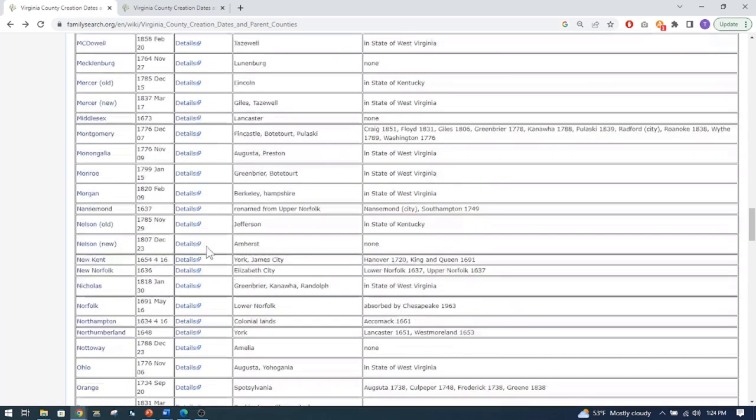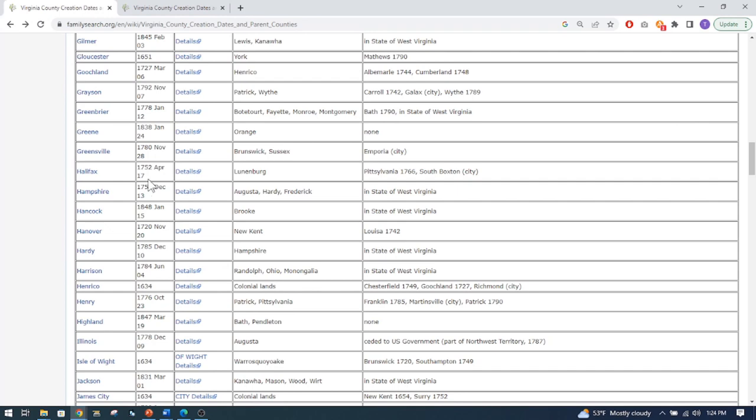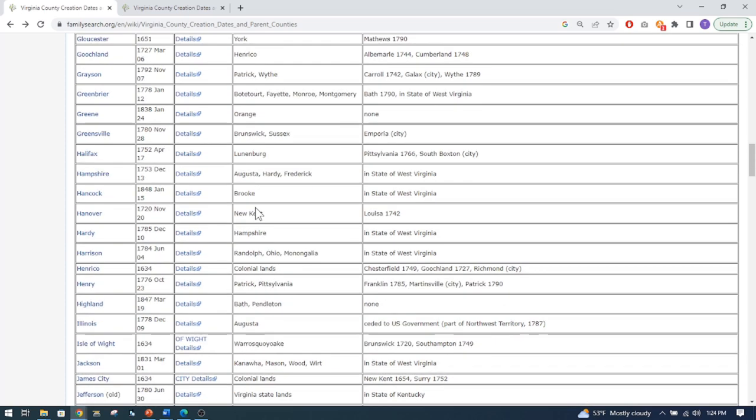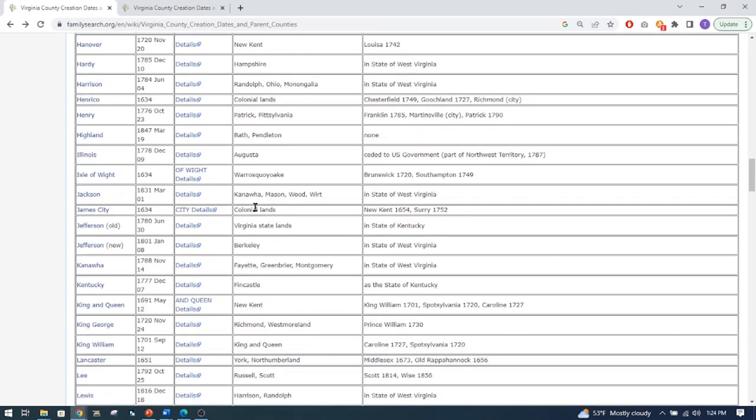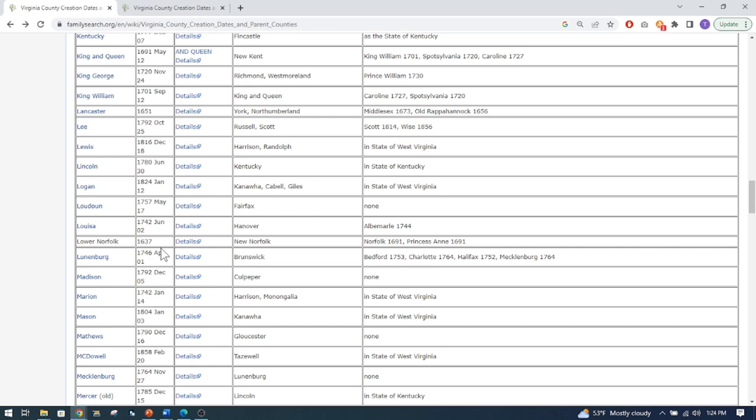Now if we look at Halifax, it was created in 1752, and Lunenburg was the county before that. So you may want to also check Lunenburg and continue to go farther back. Of course, you also want to check the nearby neighboring counties, because sometimes families lived right on the border or some family members moved across the border.